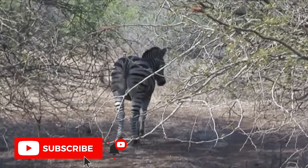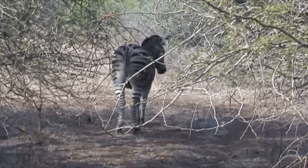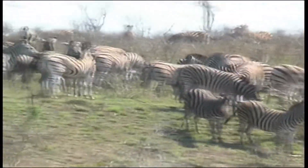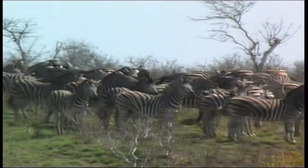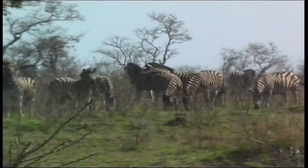Zebras have fantastic hearing, and tend to have larger and rounder ears than horses. Like horses and other ungulates, zebras can turn their ears in almost any direction when listening for sounds. In addition to eyesight and hearing, zebras have an acute sense of smell and taste.